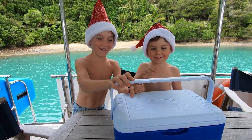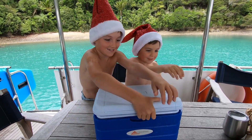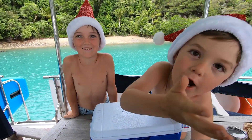This is the favourite kids' chilly bin on the boat because it's the chocolate chilly bin. Goodbye — I'll keep this one safe. Bye!